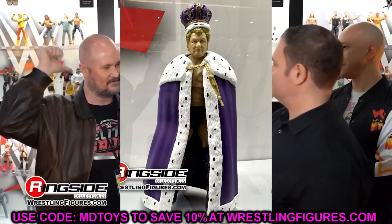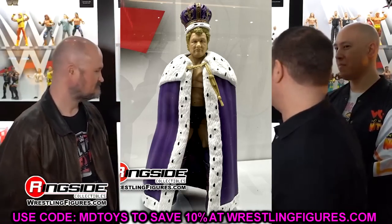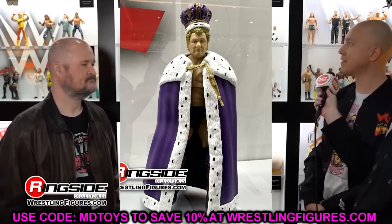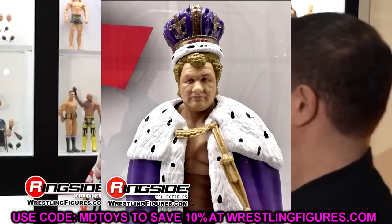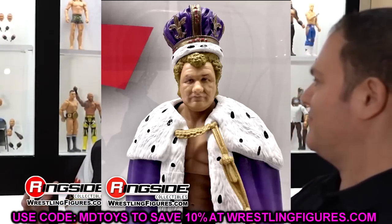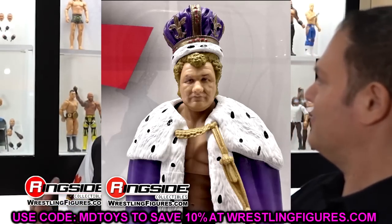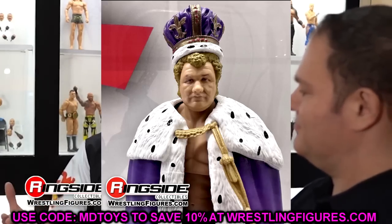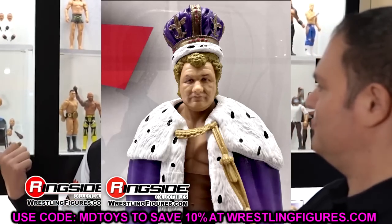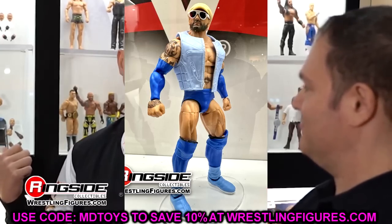We also have King Harley Race — probably the second thing I'm most hyped for. It's obviously highly sought after, one of the rarer WWE Elites. Like DDP, it had major distribution problems. It's a beautiful figure — the crown looks great, the cape looks great, the formula looks great, the head sculpt looks great. It's going to be updated. This is a money figure right here.